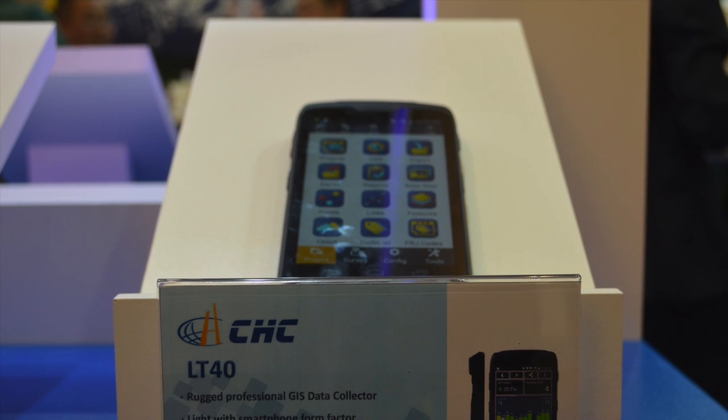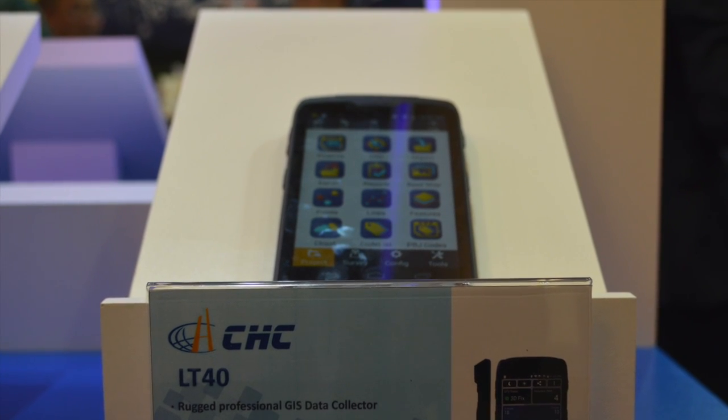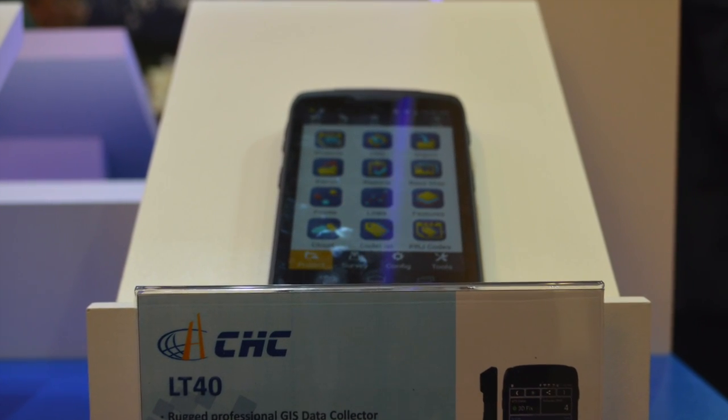We just started offering it. The other new product here is the LT40, which is very unique on the market because this is the first smartphone that can do L1 RTK with 30 centimeter accuracy.